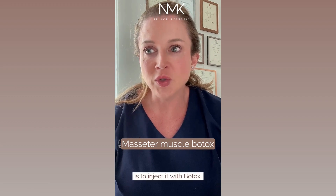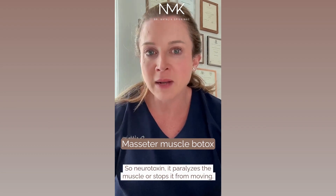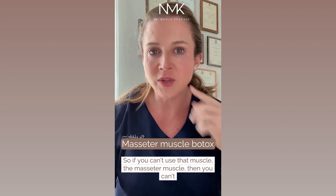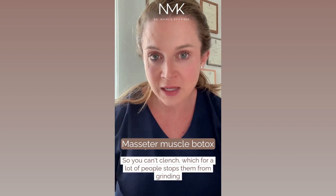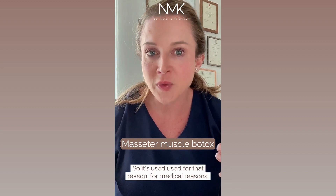One way to treat masseter muscle tone is to inject it with Botox. Botox is a brand name for a neurotoxin — it paralyzes or stops the muscle from moving. So if you can't use the masseter muscle, you can't clench your jaw. It relaxes the muscle, which stops people from grinding their teeth, and reduces tension headaches.